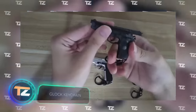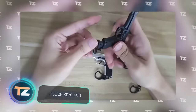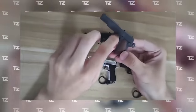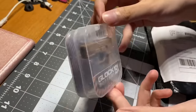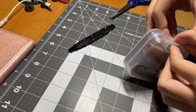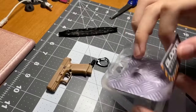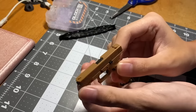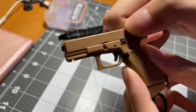Even though this gun replica has no practical purpose, it still deserves attention — it can be used as a nice keychain. This 1-to-3 Glock 19X pistol has a movable trigger, a detachable magazine, simulates reloading, and makes realistic sounds. The price is about $9.